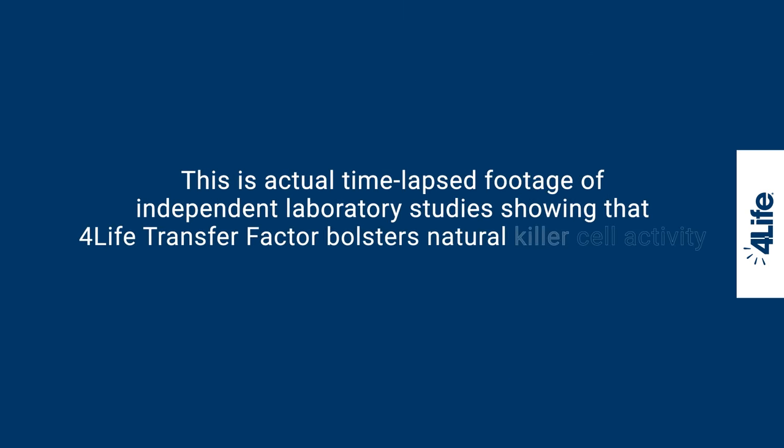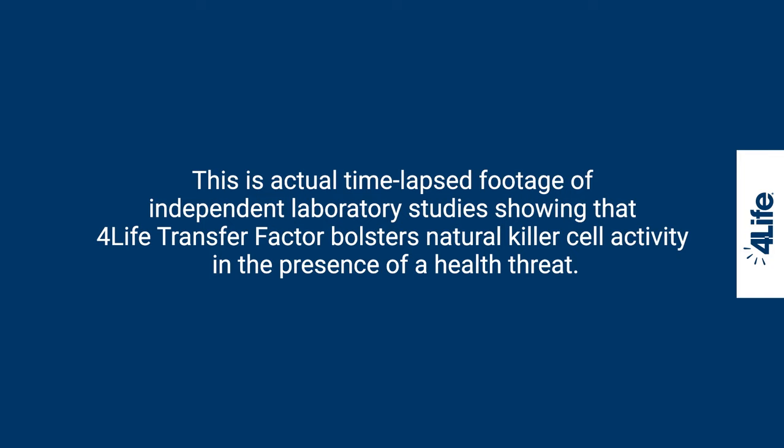This is actual time-lapsed footage of independent laboratory studies showing that 4Life Transfer Factor bolsters natural killer cell activity in the presence of a health threat.